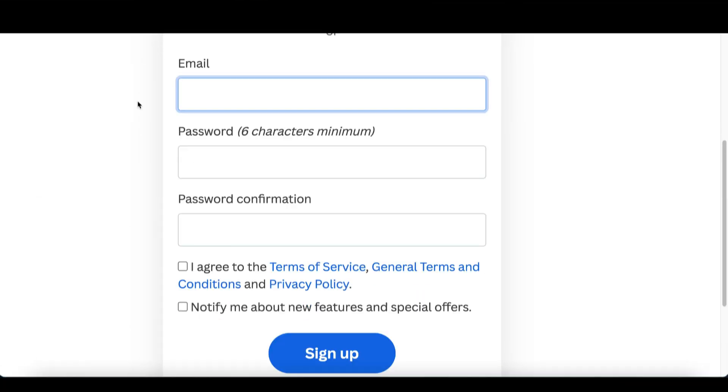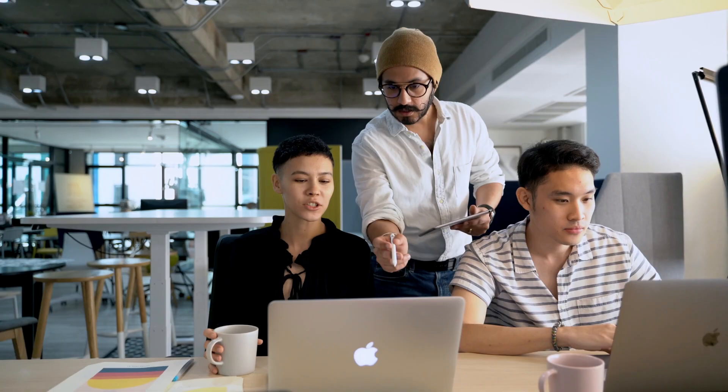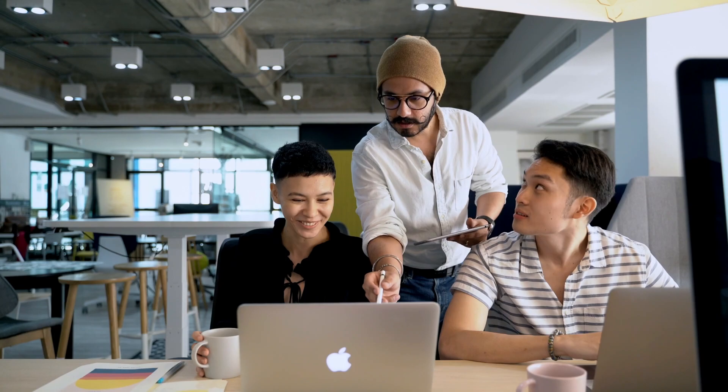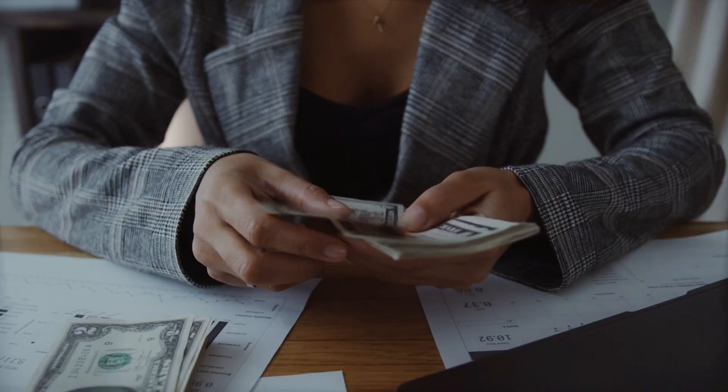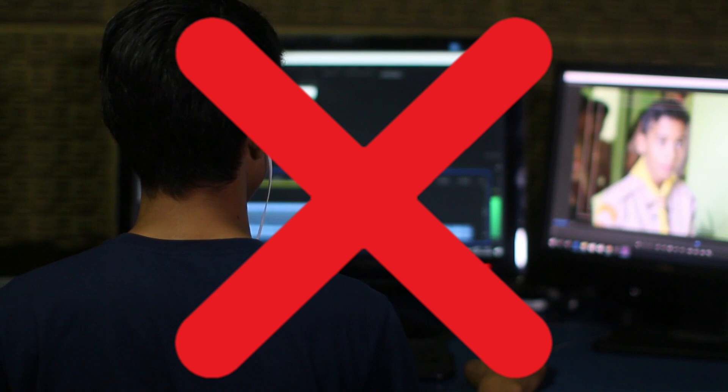Step number one: create a free account. Step number two: click on a button. Step number three: get paid five dollars or more for every task you complete. If you're looking for easy ways to make money from home, today I'm going to show you a beginner-friendly strategy to make your first five dollars online. You're not going to have to build a website or download any fancy software — all you need is a smartphone or a computer.